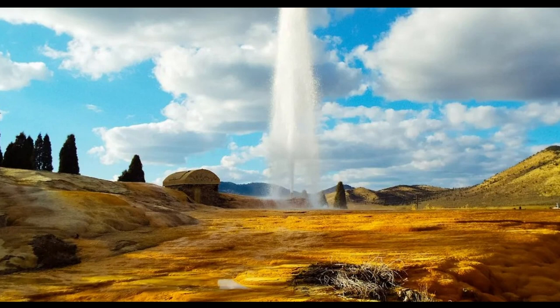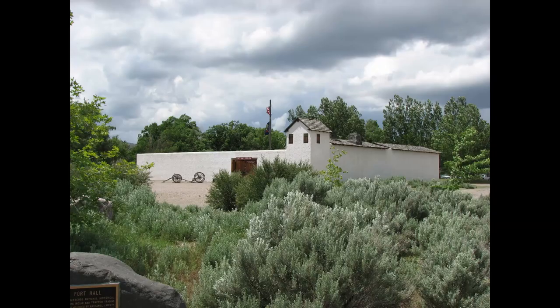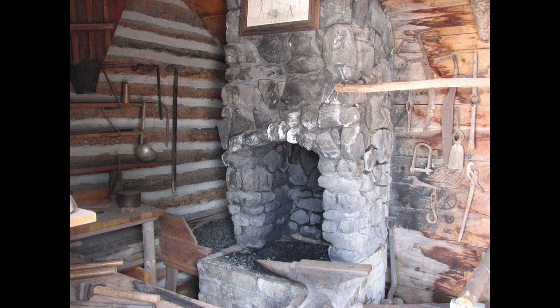The Soda Springs area warrants a two-day tour — there's so much to see, including Sheep Rock where the Bear River turns south toward Salt Lake. The Fort Hall Replica is in south Pocatello and features a beautiful display of historic artifacts, next to the Bannock County Historical Museum.